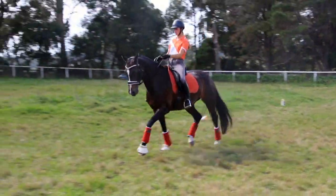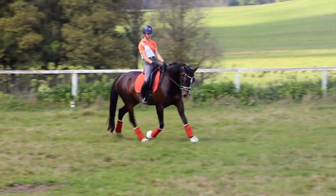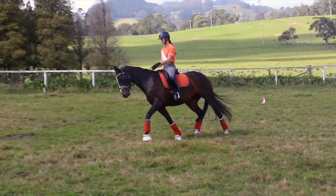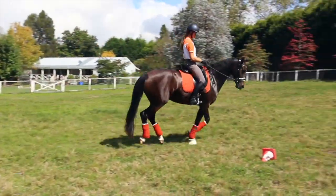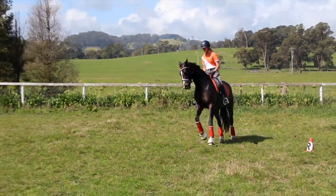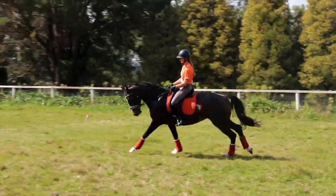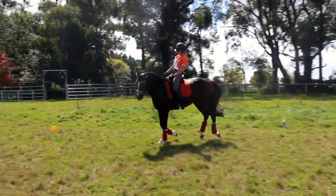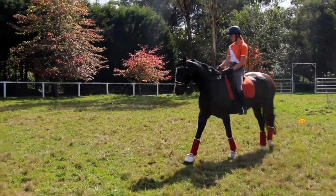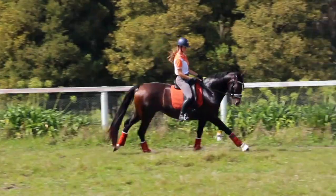Here we have more training with Bambi doing the elementary laterals, trying to get them more established. She's super at her shoulder-ins and traverses, and the poll is starting to get right where we want it — more relaxed, with a bit of self-carriage starting to show. Kanda is still very green and needing a lot of development, but she is slowly starting to get her walk-throughs — very messy still, but starting to get them done in a somewhat correct way.